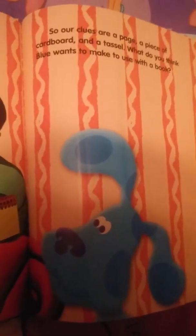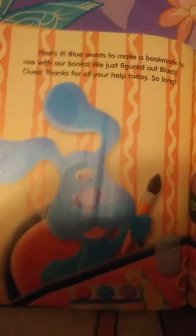So our clues are a page, a piece of cardboard, and a tassel. What do you think Blue wants to make to use with a book? That's it! Blue wants to make a bookmark to use with our books. We just figured out Blue's clues.